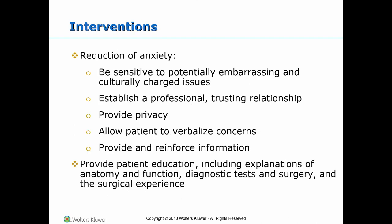Preventions to reduce anxiety include being sensitive to potentially embarrassing and culturally charged issues, establishing a professional and trusting relationship, providing privacy, allowing the patient to verbalize concerns, providing and reinforcing information, and providing patient education including explanations of anatomy and function, diagnostic tests and surgery, and the surgical experience.